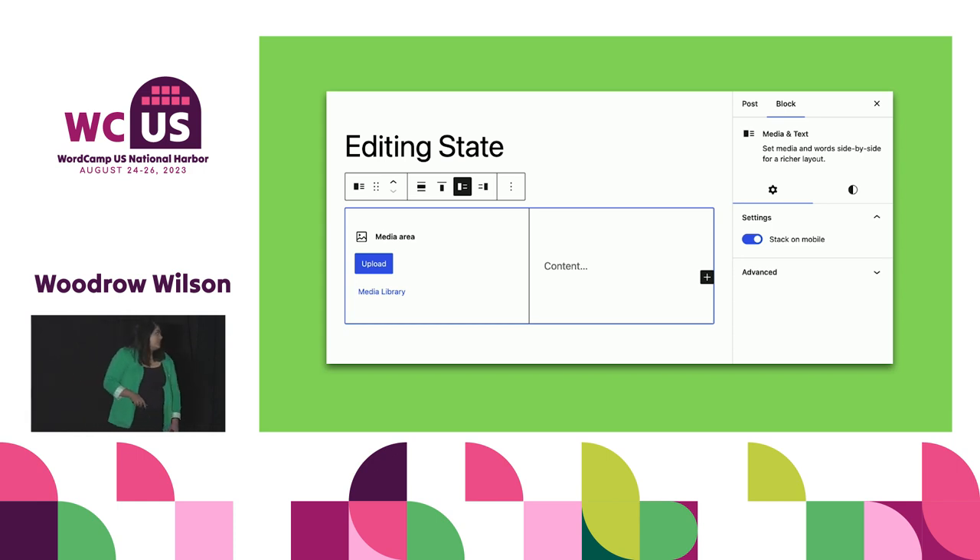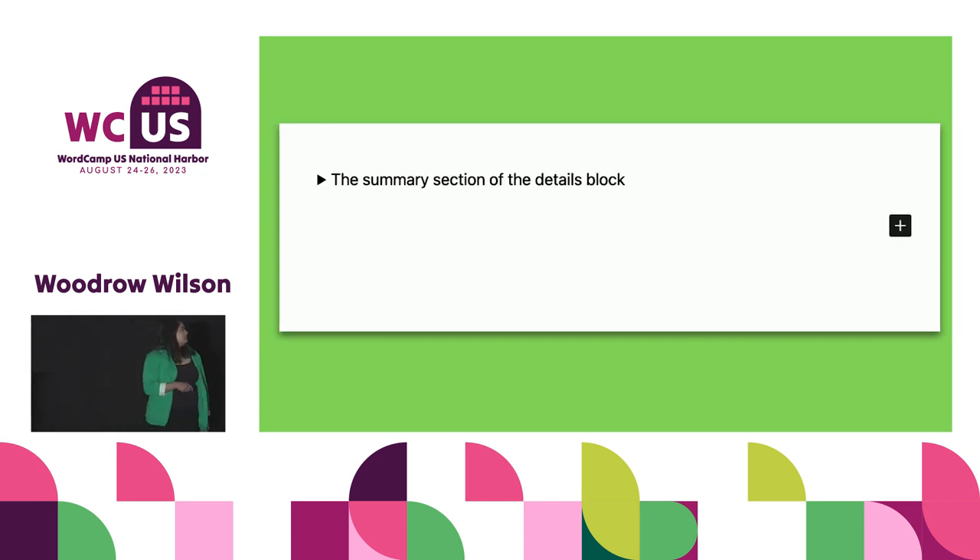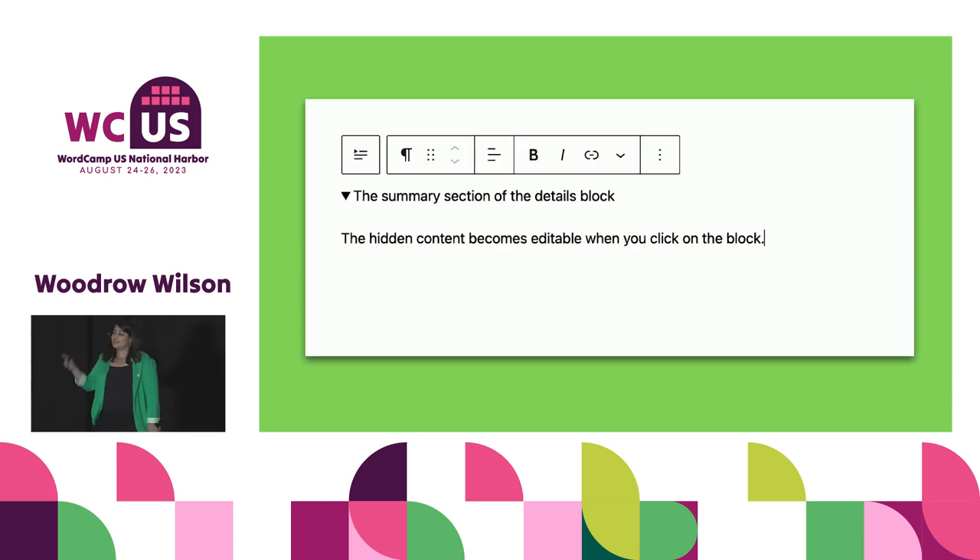I have one minute, so let me go through this quickly. You can see all the things happening in the editing state of the media text block — there's an outline, a toolbar, even that sidebar. But you still see exactly what that block will look like around it. Sometimes that's not possible if you have a complex block. For example, the details block that just came out — when you're not editing it, all you see is the summary, but when you're editing it looks different because there's expanded information you need to see. So ideally it looks the same whether you're editing it or not, but if you can't, get as close as possible. Because in the block editor, we want to take form and function, put them together, make it all in one place.